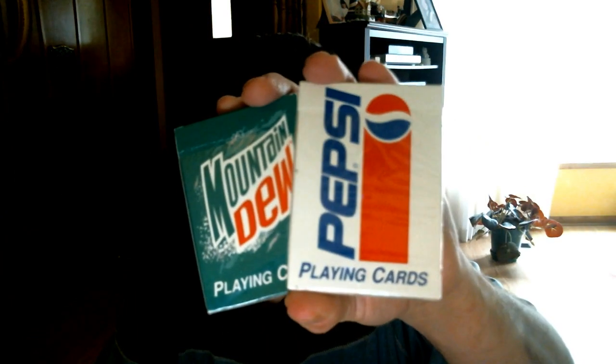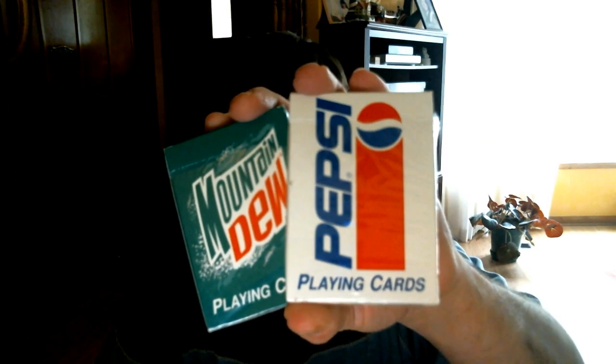Hello everyone, VGZF2 back with another review. Today we're doing a Dungle Deck review, figured why not we'll look at both the Mountain Dew and Pepsi decks in one video.